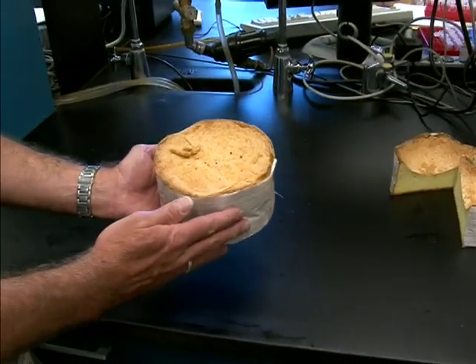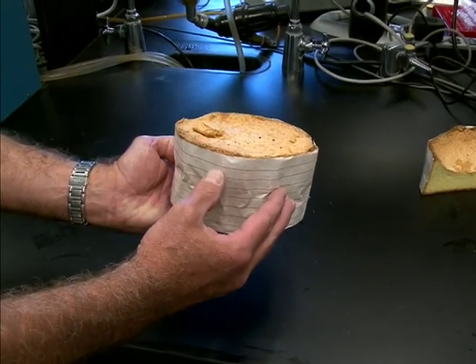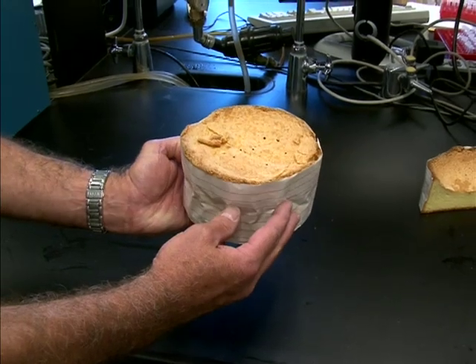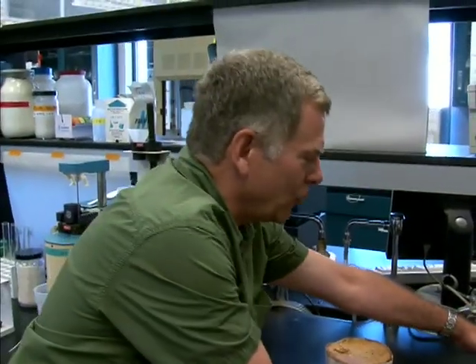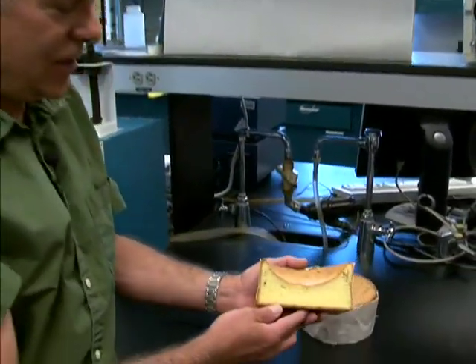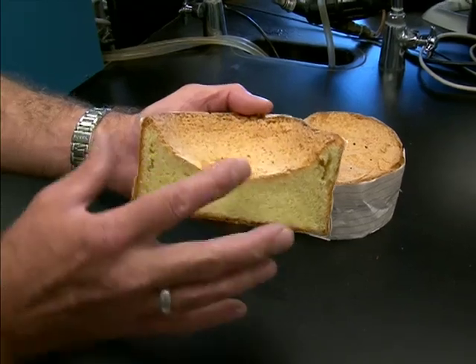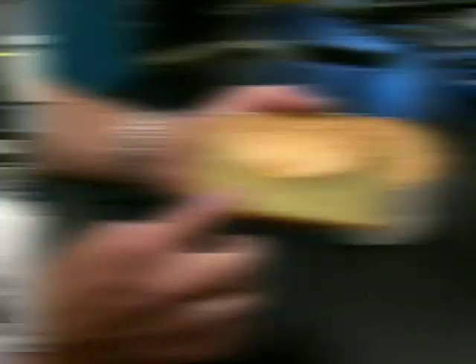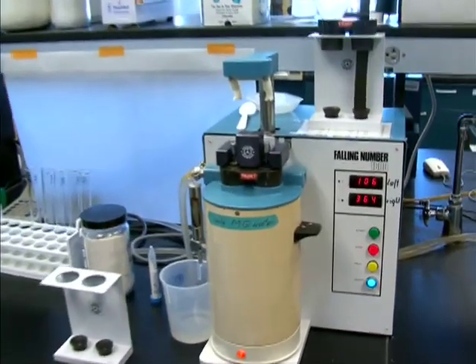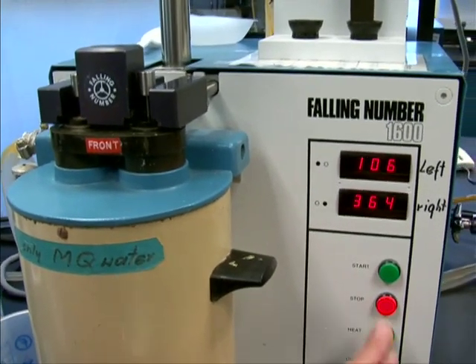A nice sound wheat will make a nice sponge cake — very nice, robust, a lot of volume. Looking very good. However, if you try to make the same sponge cake with sprouted wheat, what you get is a very much degraded, flat product that can't hold its volume and is very gooey and sticky at the bottom. The sound wheat scored 364 seconds. So there it is — 360 seconds versus 105 or 106 — very much sprouted versus very much not sprouted.